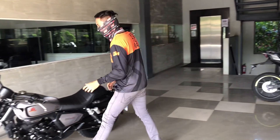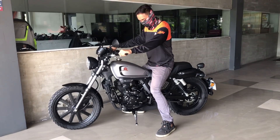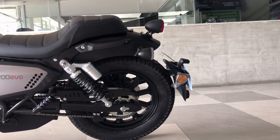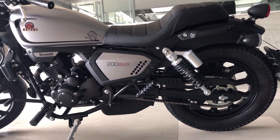The fuel tank capacity is 11.8 liters and the dry weight is 156kg. The Motobi is supported by a 90x90 tire size with a 17-inch rim in the front, and 130x90 with a 15-inch rim in the rear.